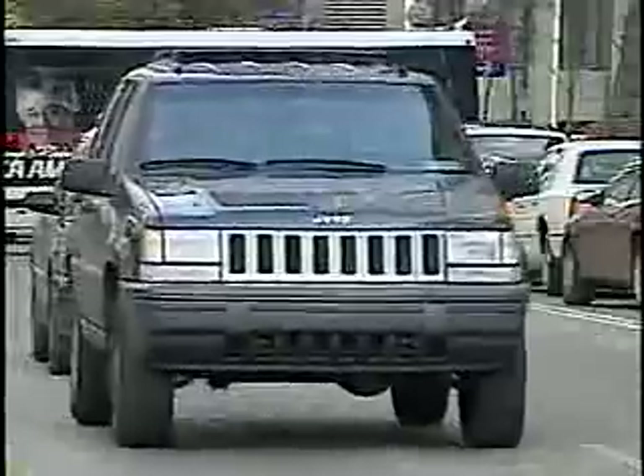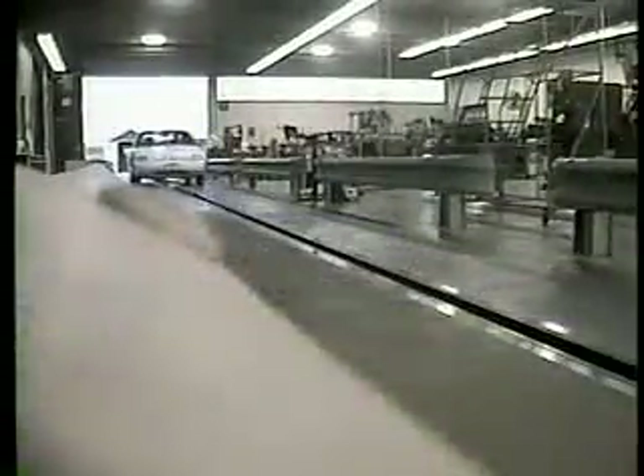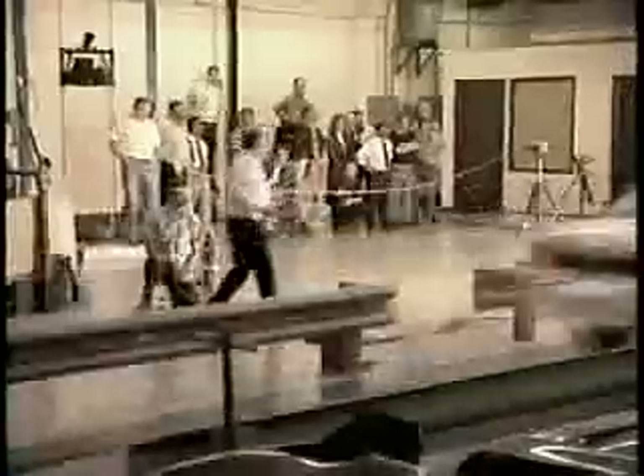A passenger side airbag deploys off the windshield at 200 miles per hour. If the windshield is not properly installed, the force of the airbag will push the windshield out. Look at what happens in this test. The windshield must be able to withstand the force of the airbag deployment to keep the passenger safe.